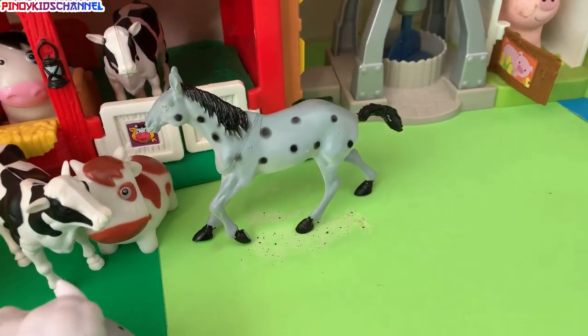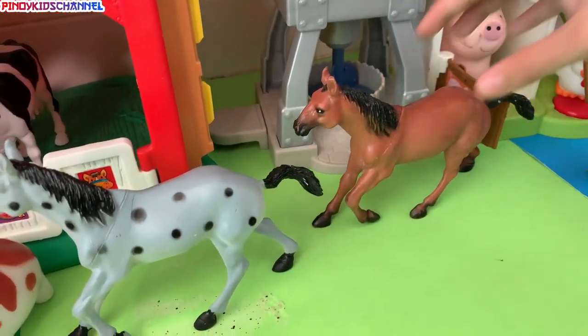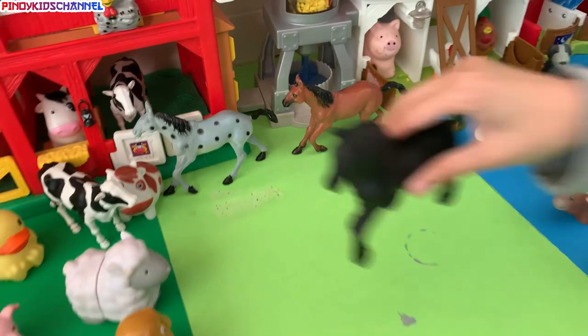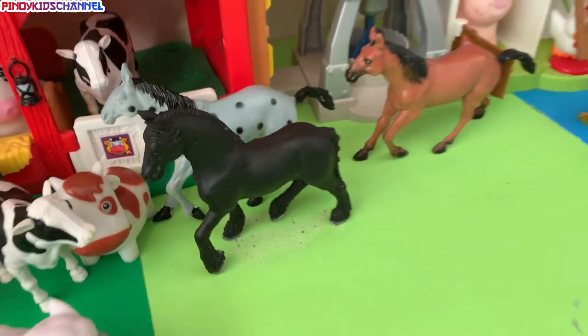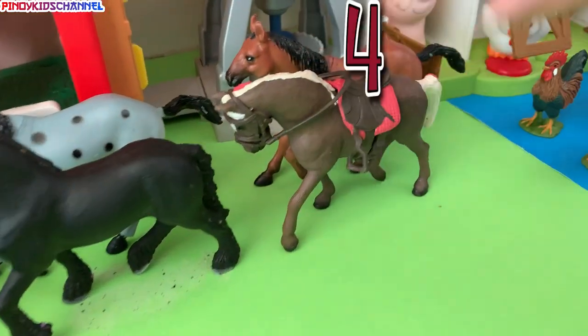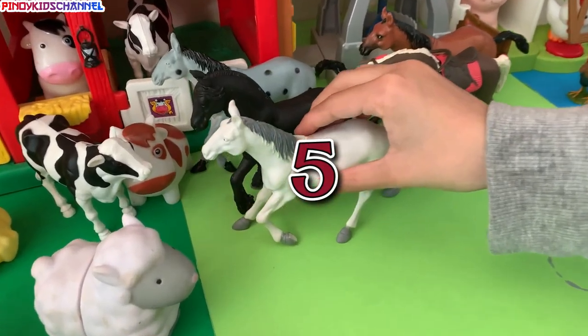One horse. Two horses. Three horses. Four horses. Five horses.